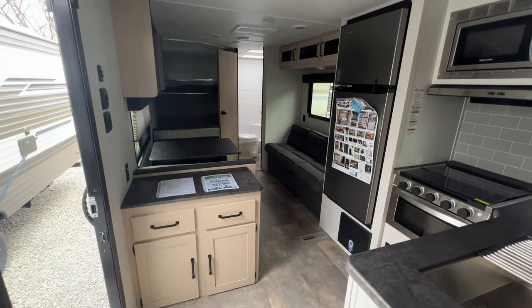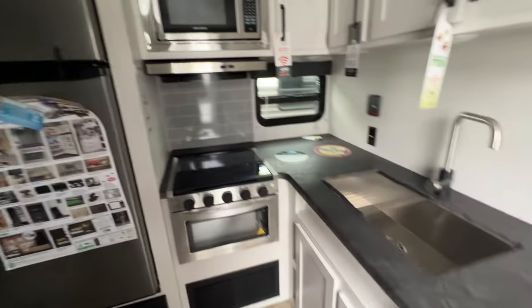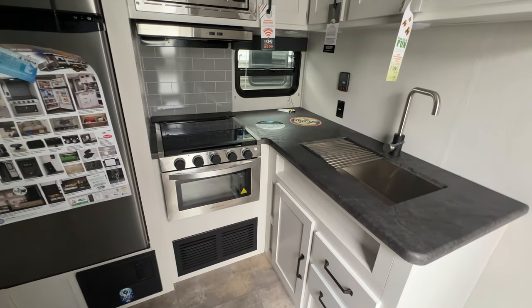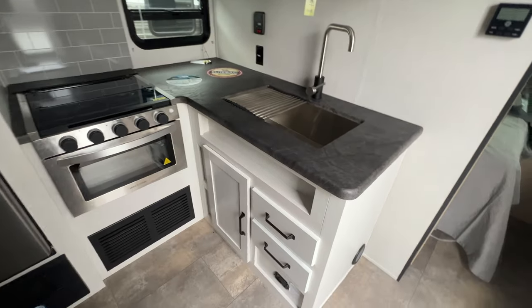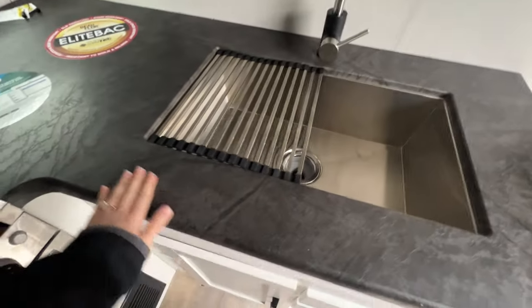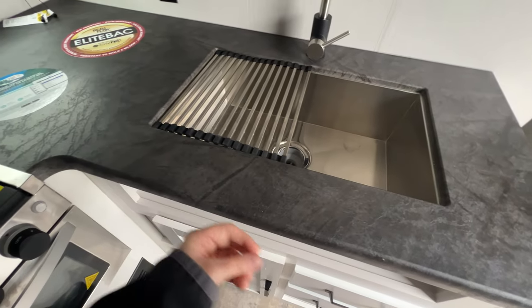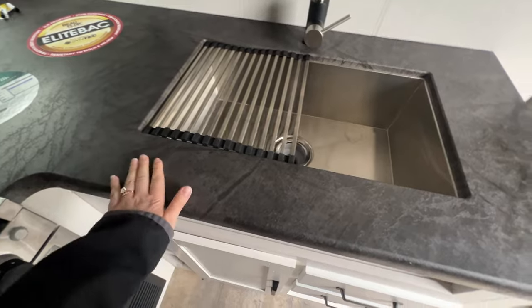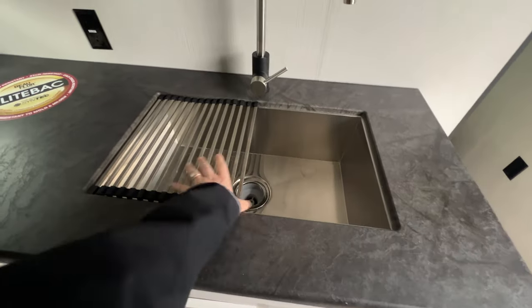Walking out to the rest of the coach, there are zero slide-outs on this camper, which means less maintenance. As soon as you walk in, you have your kitchen space so you can throw your groceries here without taking extra steps. Storage down below, a 50-50 split stainless steel sink, and I love the countertop — it looks like a concrete countertop, which is very popular right now, and it's textured too.